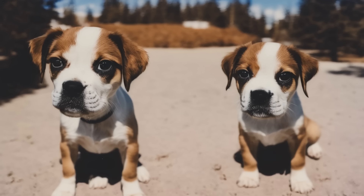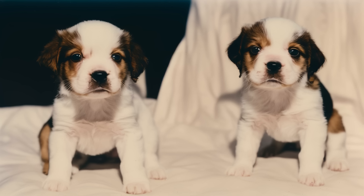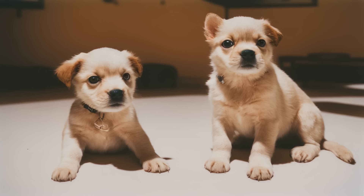How can I help my puppy adjust to their new home? Bringing a new puppy home can be an exciting and rewarding experience, but it's also important to help your new furry friend adjust to their new surroundings. Here are some tips to help your puppy settle into their new home.